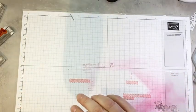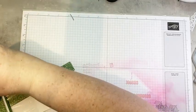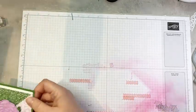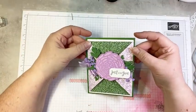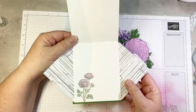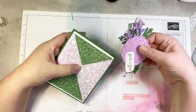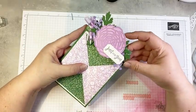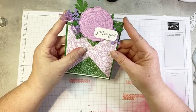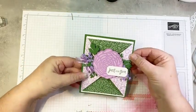Last one is a fun fold — are you guys ready for a fun fold? This is one my good friend Patty Bennett demonstrated a couple of weeks ago. I absolutely love it mainly because it's super easy and also because it uses beautiful DSP — it's just a great way to showcase DSP. This one has a belly band that slides off, and it opens like this and then like this — kind of like a triangle gate fold. The finished card is actually a quarter of an inch shorter than a standard card — five and a quarter inches long rather than five and a half.